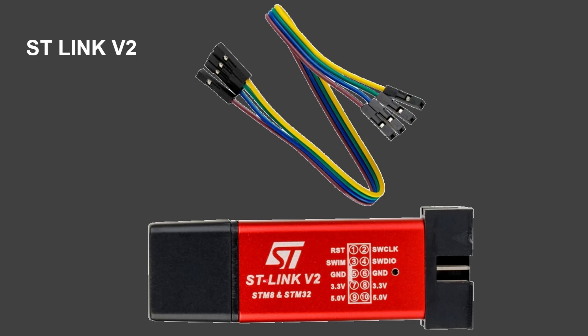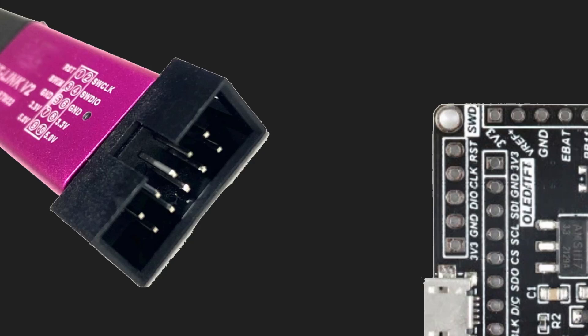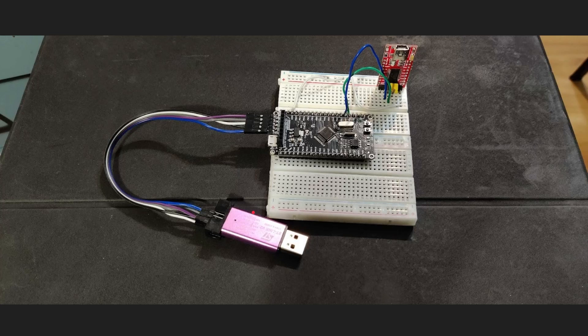To program it you'll need an STLink V2, which uses the SWD interface. You can buy them for just two or three dollars from AliExpress or locally wherever microcontroller boards are sold. It has a set of pins at one end and a USB port at the other — you plug it into your PC and wire up the pins. SWClock connects to the clock pin, SWDIO connects to the DIO pin, plus power and reset — and then you can program your device straight away.